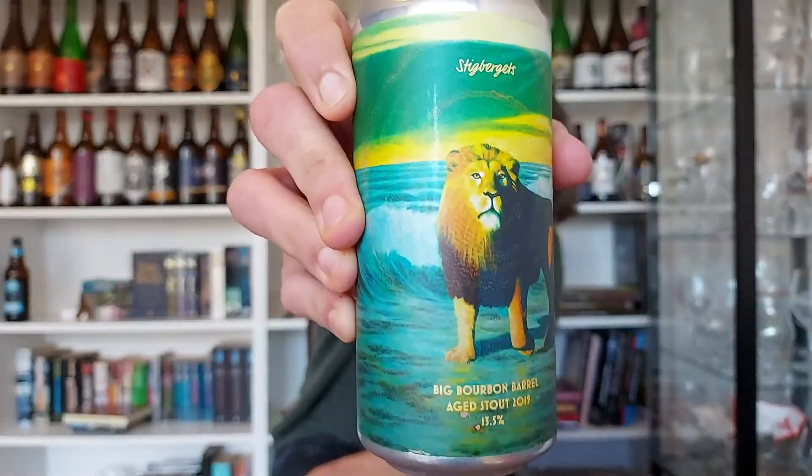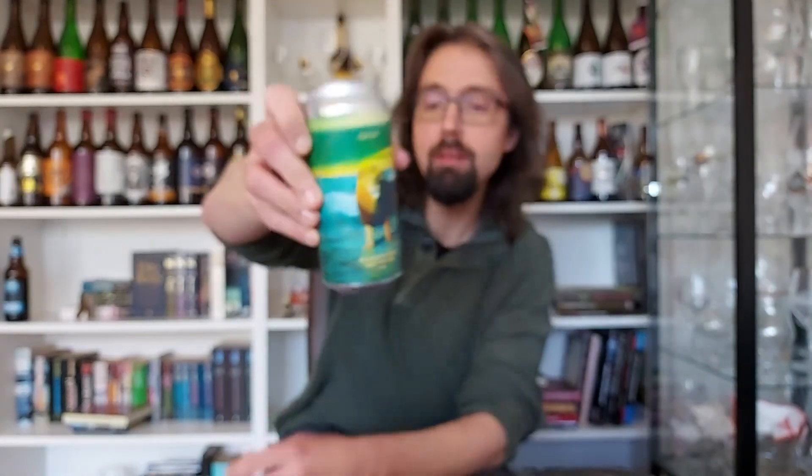So what do we have here? It's Stikbergets Big Bourbon Barrel-Aged, 2019, coming in at a whopping 13.5% ABV.